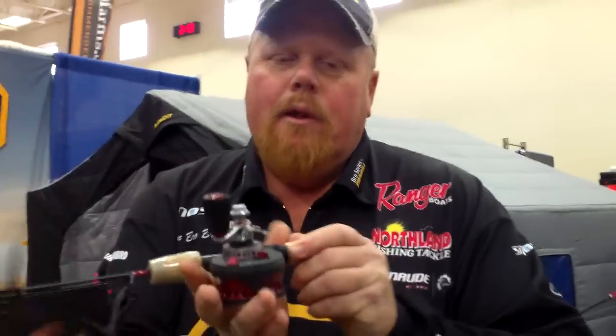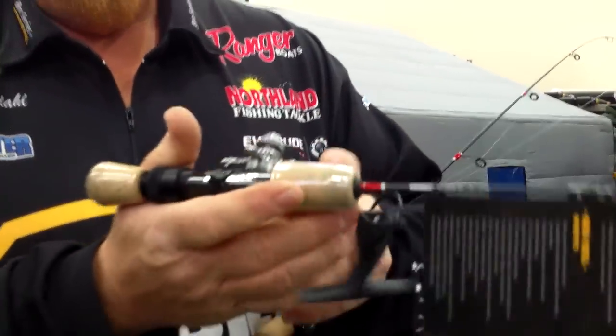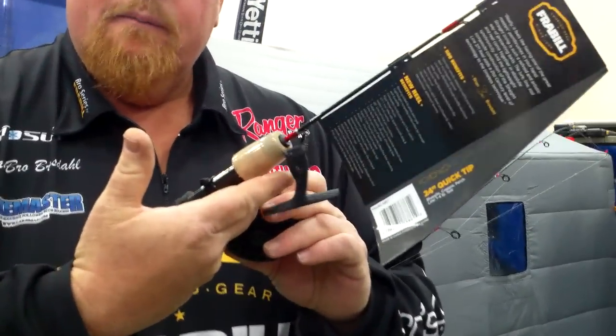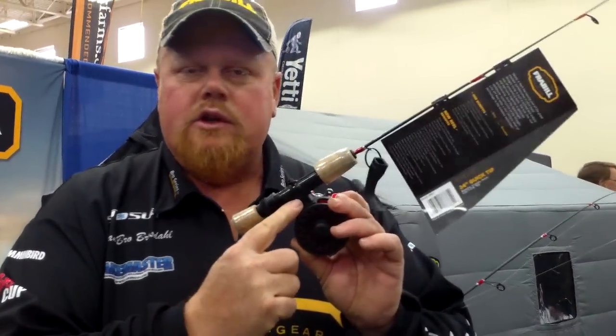Why do you need that? Some people like to cup the reel like this, and some people want to get their fingers between it like a spinning reel. You have the choice — you can put this on or go with the short neck.